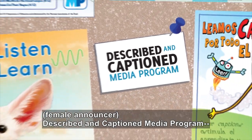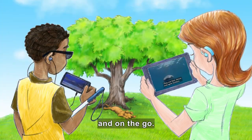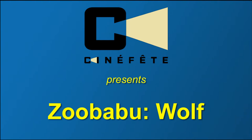Described in Caption Media Program — in the classroom and on the go. DCMP.org. Cinefit presents Zubaboo Wolf.